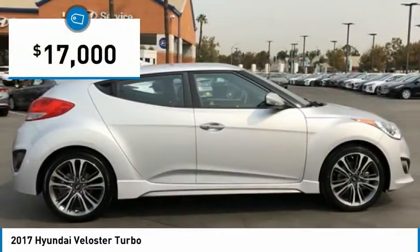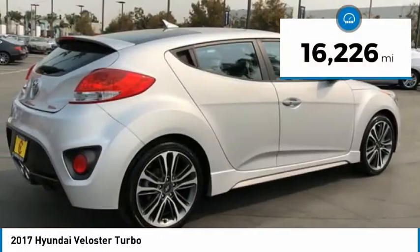And it is priced below $20,000. This vehicle has less than 20,000 miles.